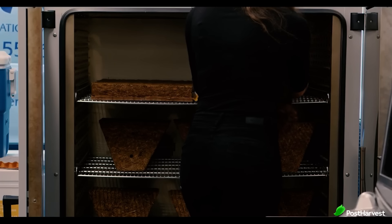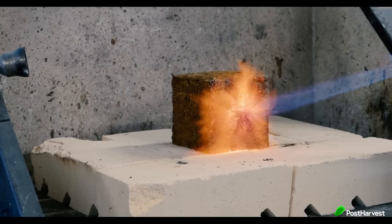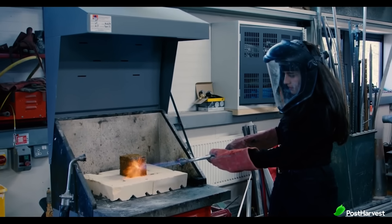The material can be moulded into various shapes and sizes, offering design flexibility for architects and builders, leading to innovative and sustainable structures.